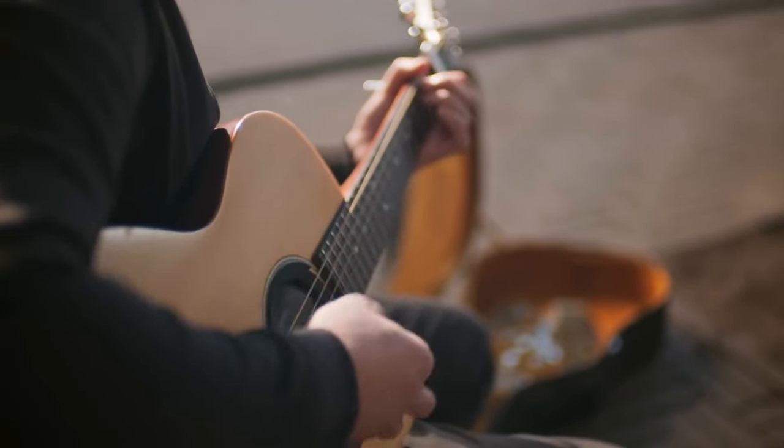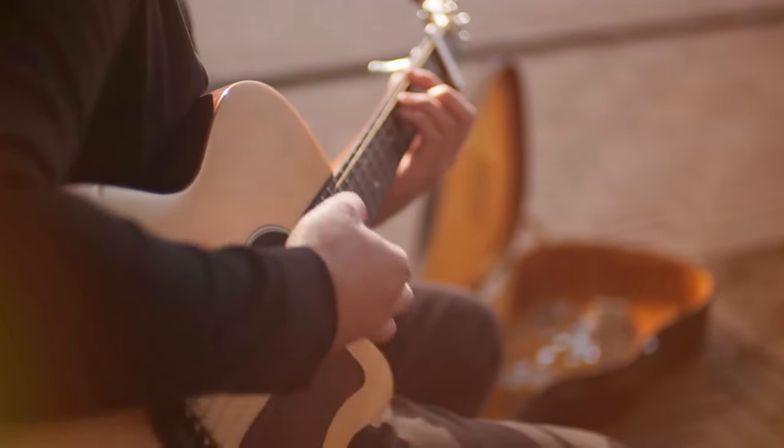If you're on the hunt for the best acoustic guitar, stick around because we've got some exciting options to share.